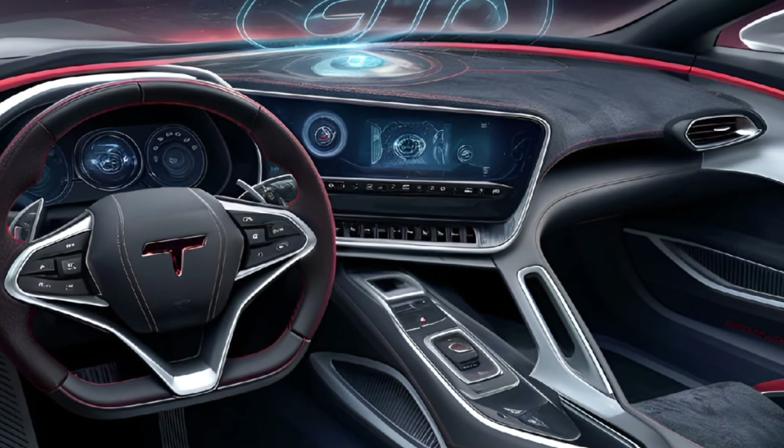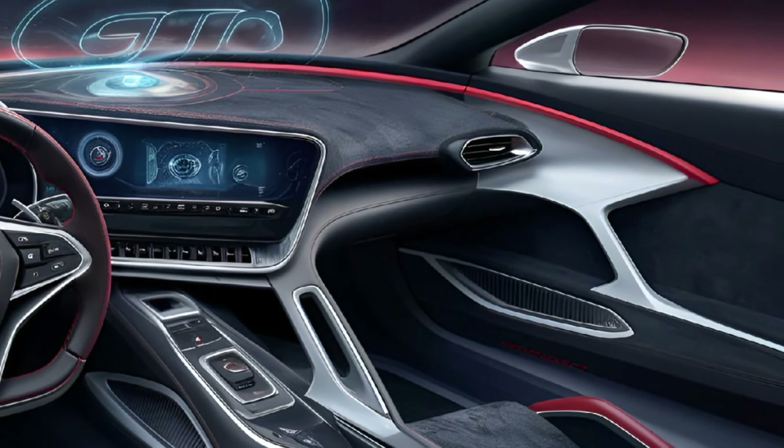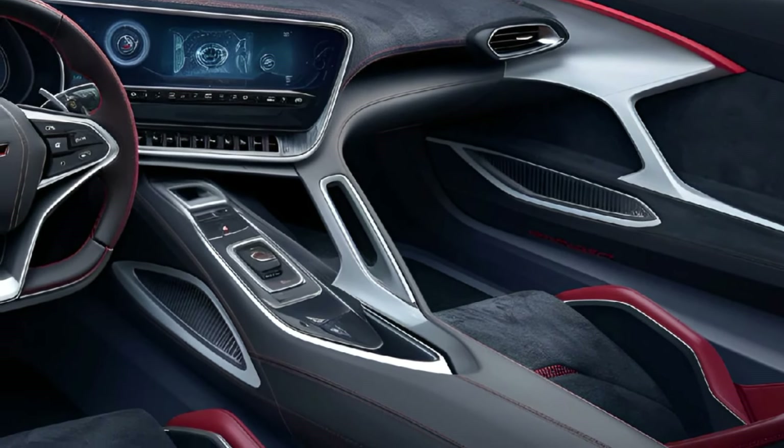Inside, the GTO blends performance with luxury. Premium materials such as leather and carbon fiber accents give the cabin a sporty yet refined feel. A driver-centric cockpit includes a digital instrument cluster, a large infotainment screen, and a heads-up display. Modern connectivity features including wireless charging and smartphone integration ensure a tech-savvy experience.